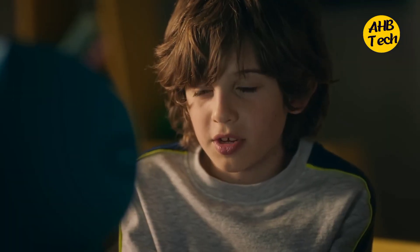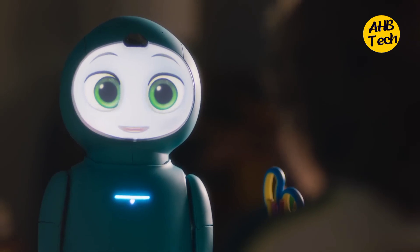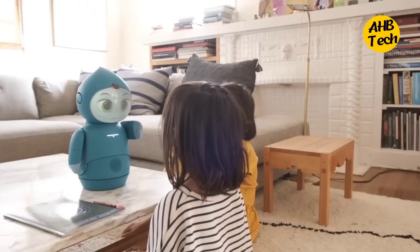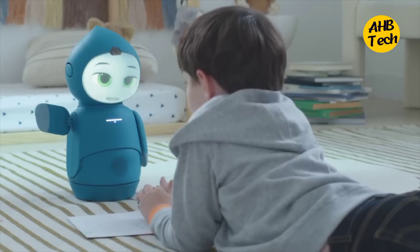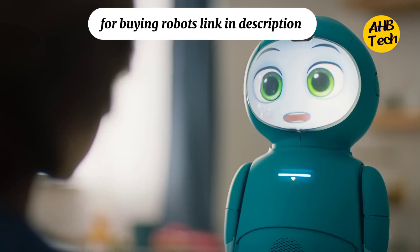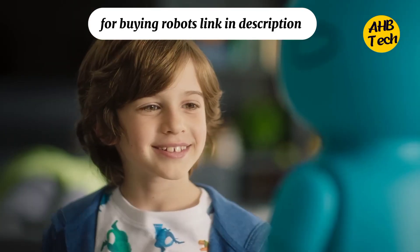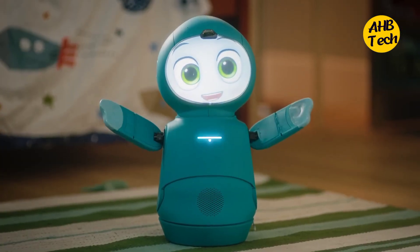Designed for children ages 6 to 10, Moxie uses AI and playful interactions to help kids develop social-emotional skills. She listens, learns, and responds to their emotions, offering encouragement, games, and even silly jokes. Imagine a companion who's always there to lend an ear — or a robotic eye in this case — and boost your kid's confidence. Pretty cool, right?